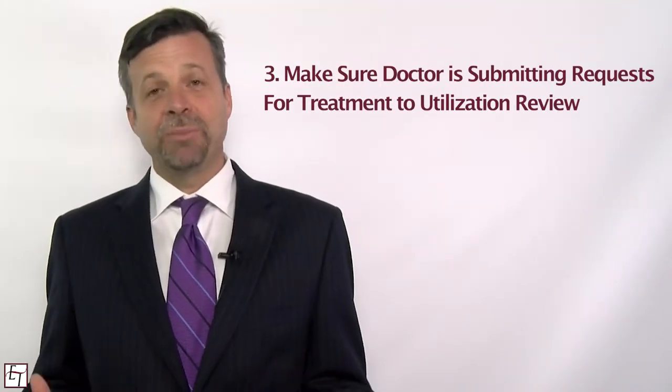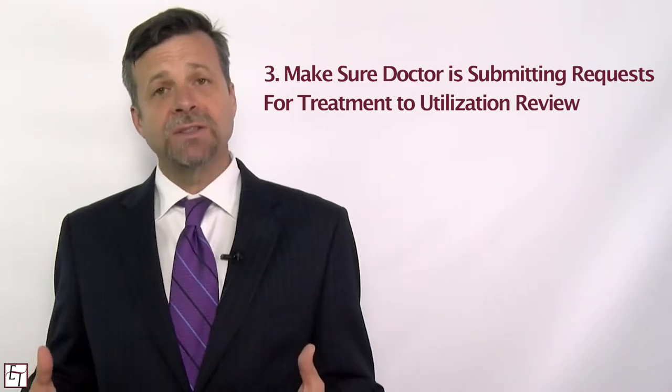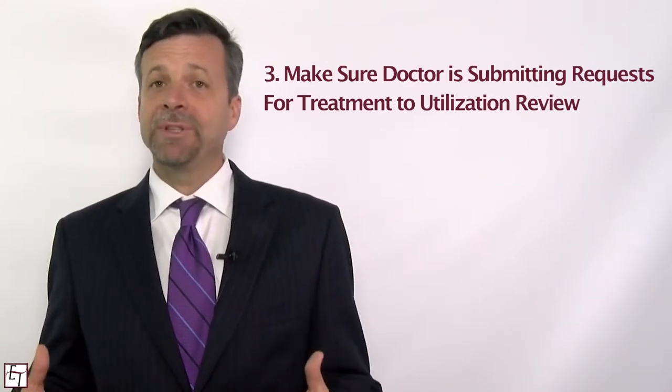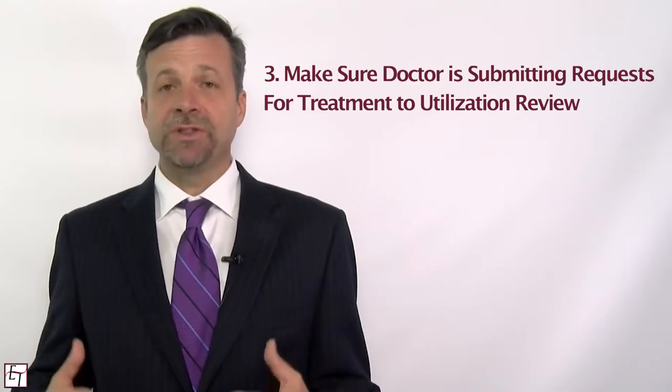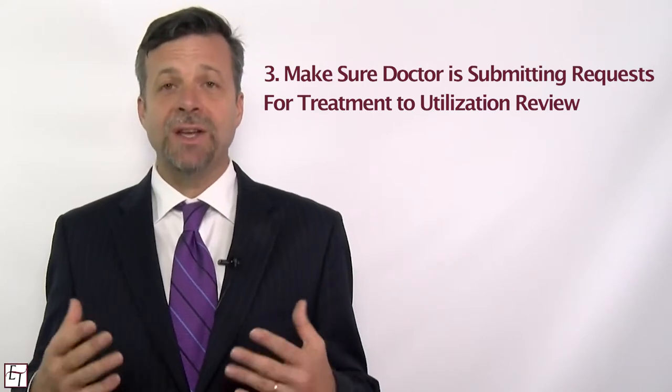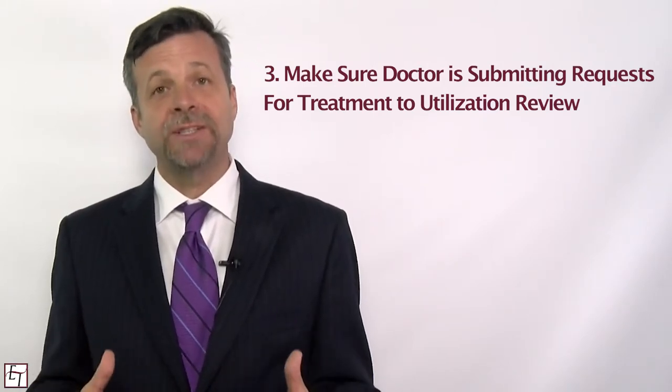The third step to making sure that you're getting the proper treatment is to make sure that your doctor's office is properly communicating with the utilization review. What happens is when your doctor requests treatment there's a form that they have to fill out and has to be sent off. Doctors' offices don't always do that because they're not used to this process, so make sure that's being done.